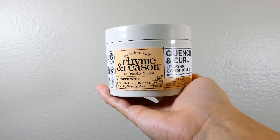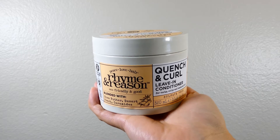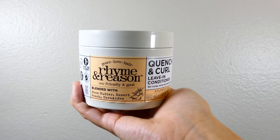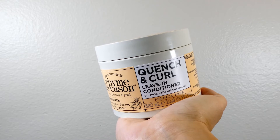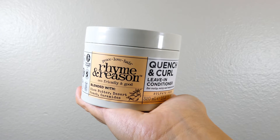For our next product we have our leave-in conditioner. This leave-in conditioner is from the Quench and Curl line by Rhyme and Reason, and I know what you're going to say — I probably shouldn't be using it and you are correct. It is not the best leave-in conditioner for my hair type, so we'll see how well the expensive leave-in conditioner stacks up against it.